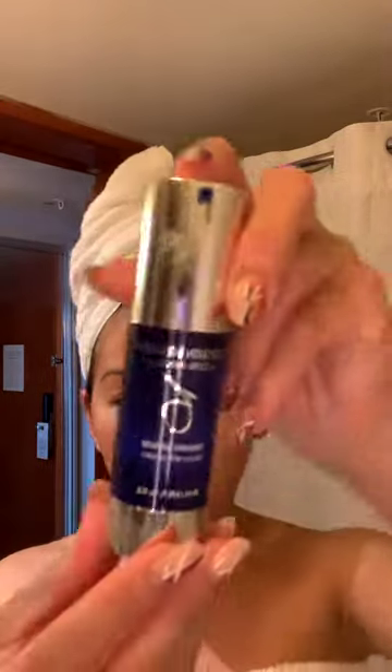Next step, my firming serum. Definitely a must-have for everybody if you never want your face to fall. This is my laser in a bottle. I will rub all of this all around here, to my ears, everywhere. Get another pump — prevent the gobbler neck, because once you have a gobbler neck, it's hard to get rid of it. And I will put that everywhere, here and there.